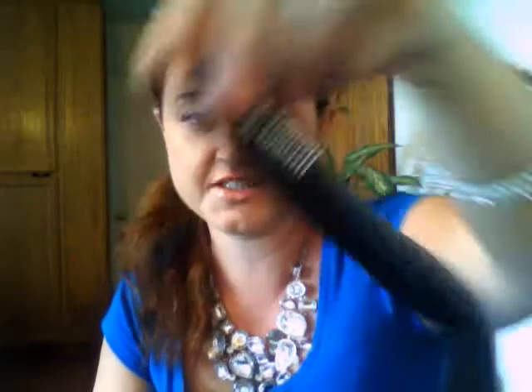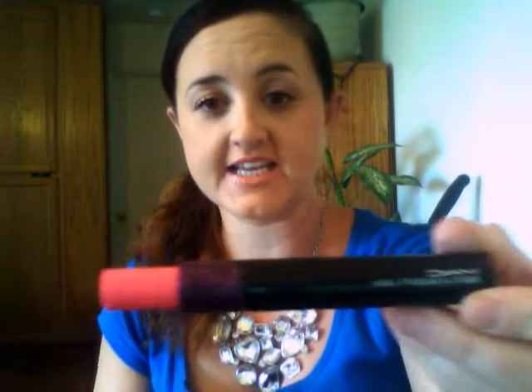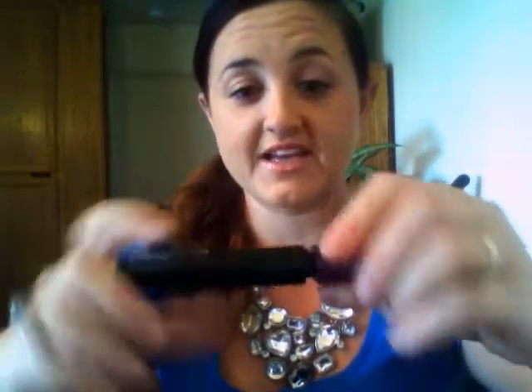We have the Lancome Hypnose Doll Lashes, and I love these. These make crazy big lashes. I love the little wand that comes with it — this is amazing. It's kind of expensive, but it's a great investment if you're going to wear it. Also, we have the MAC Hot and Naughty, which also creates ridiculously big lashes, and what's cool about this is it has this huge brush.